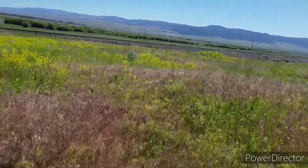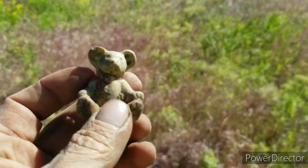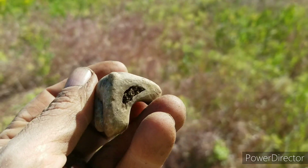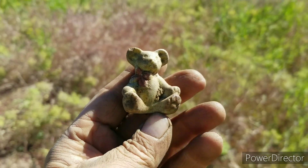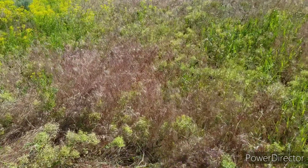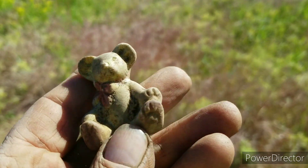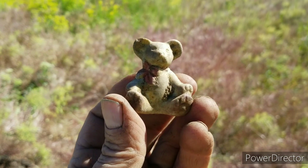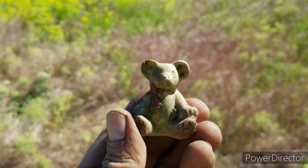Okay, I just got the find of the day, I think. Porcelain teddy bear — that is so cool! And it's whole, that's what I love. It's got a little red scarf on. That is awesome — how did that not break?